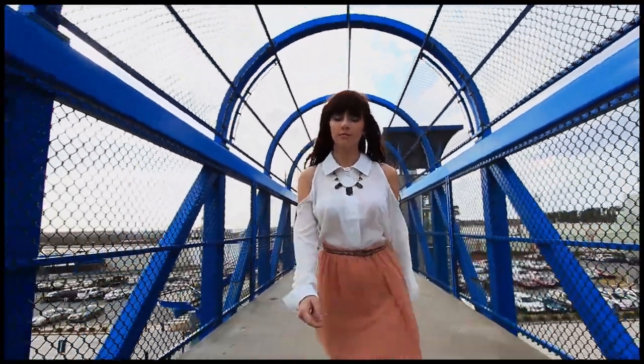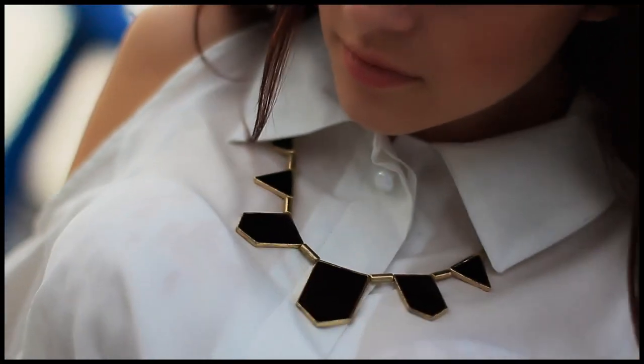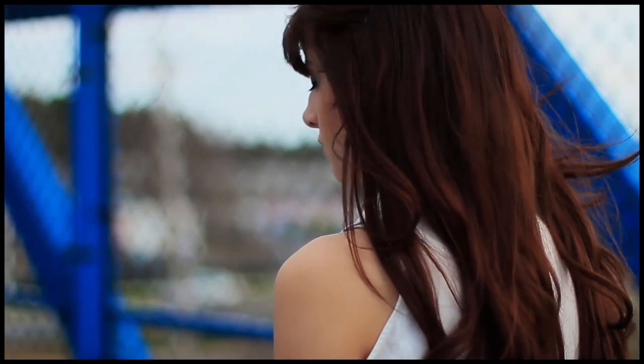Button-ups don't have to be boring anymore. Experiment with bold cutouts around the sleeves, back, and hem line. Flared train skirts fall right in the same category — the long tails flare really nicely in the wind.